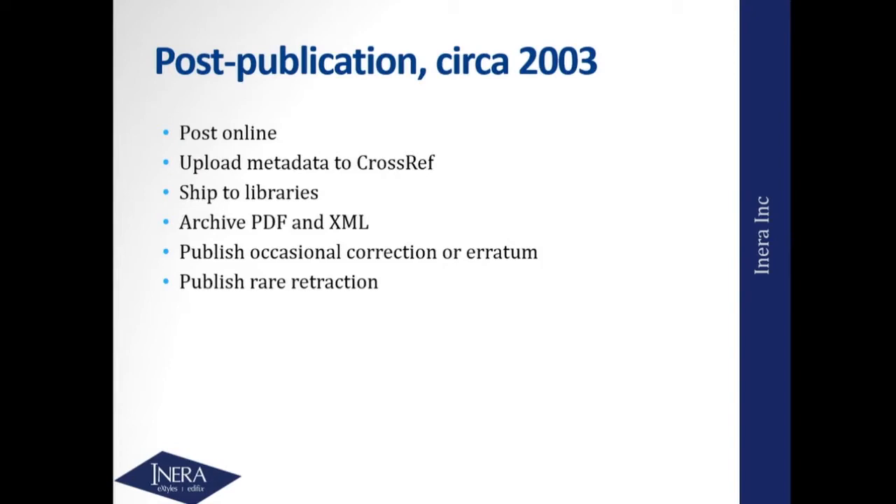Post-publication, you'd post it online, upload your metadata to CrossRef — by 2003 that was happening. You'd still ship print to libraries, begin to archive XML and PDF, publish an occasional correction or retraction. Notice I've gone from 'very rarely' to 'rarely' with retractions — those did start to pick up pace.